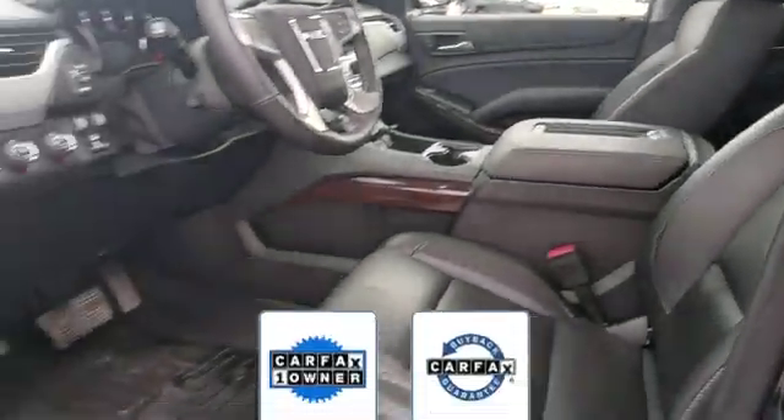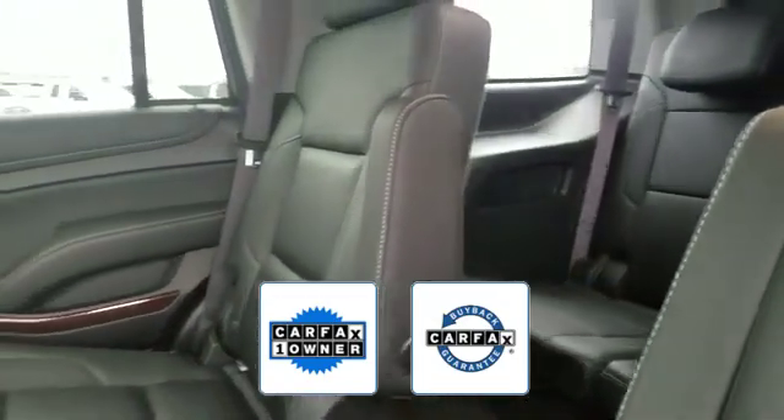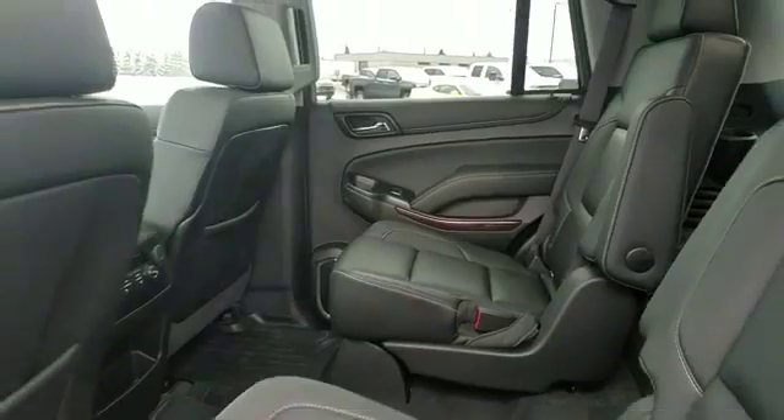Additional features include multi-zone air conditioning, four-wheel drive, blind spot monitor, parking aid sensor, and third row seating. Also a Carfax one-owner vehicle, this high-quality model qualifies for the Carfax buyback guarantee. Get into the car of your dreams today — visit us.